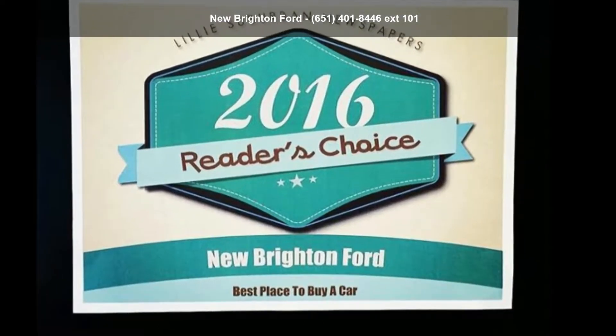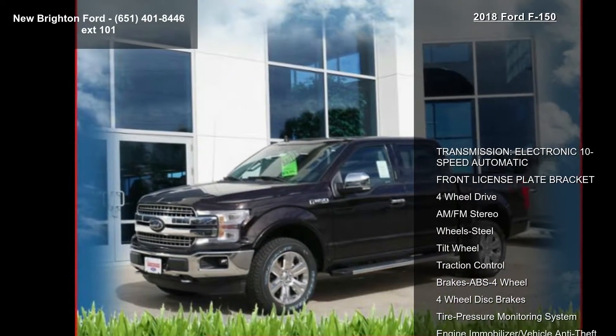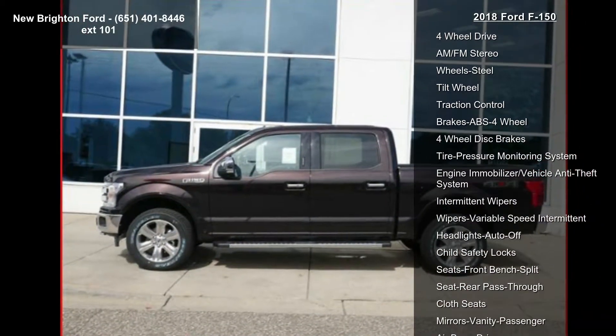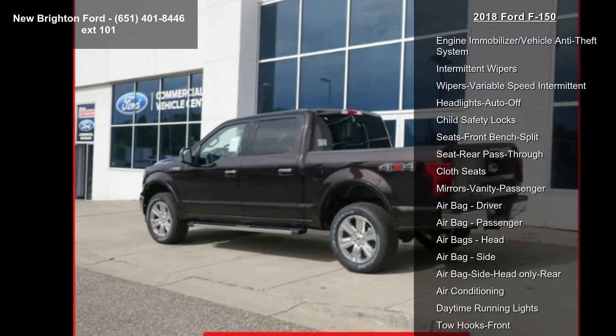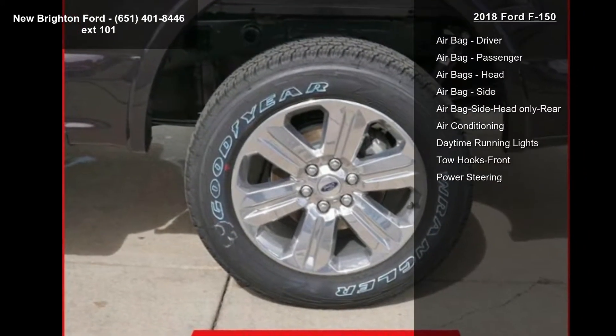Arrive in style with this 2018 F-150. If you are looking for an automobile with great features, look no further. This vehicle's top features include an electronic 10-speed automatic transmission, front license plate bracket, four-wheel drive, and AM/FM stereo.